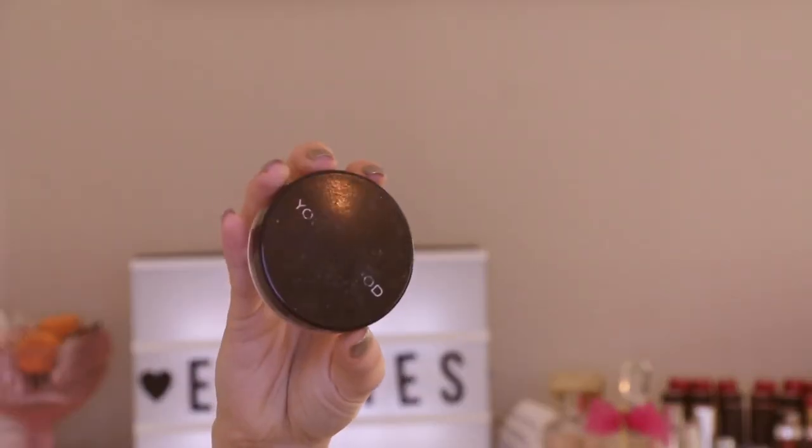Next I have the Youngblood Natural Mineral Loose Foundation. I've had this for a long time — these last ages. I really enjoy them for no-makeup makeup days: just sweep a little across your face and you instantly look more fresh with barely anything on. I was in the color Cool Beige — I'm usually ivory or very light — but I really enjoyed this one. I just don't see myself using it frequently enough to repurchase, but I'd recommend it to anyone who wants lighter coverage.